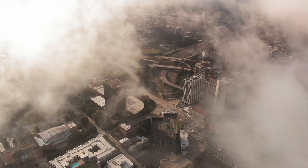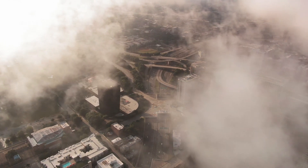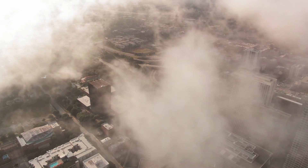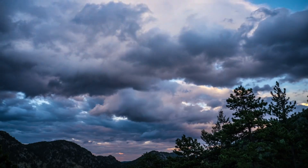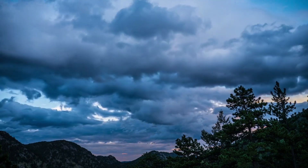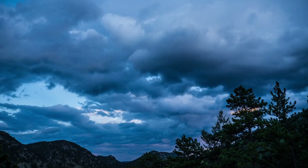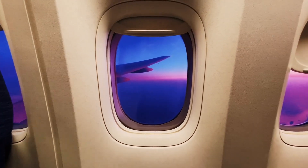The CSB employs a comprehensive disaster recovery plan that ensures business continuity in the event of a disaster. This involves having backup systems and data centers in place, as well as procedures for quickly restoring services in the event of an outage. The CSB also conducts regular disaster recovery drills to ensure that teams are prepared and able to respond quickly and effectively.